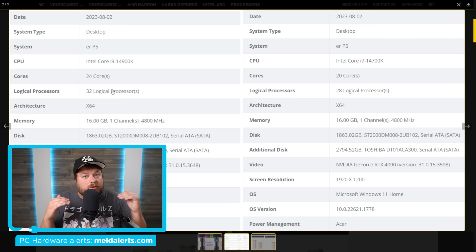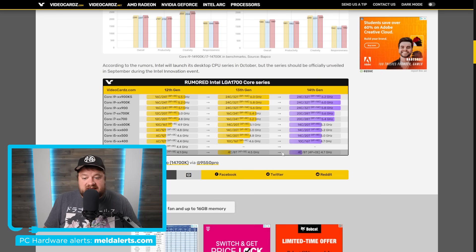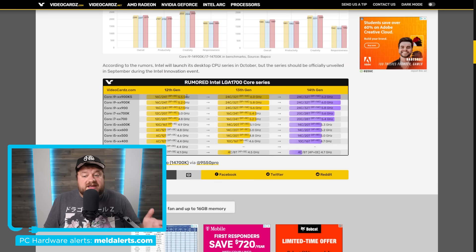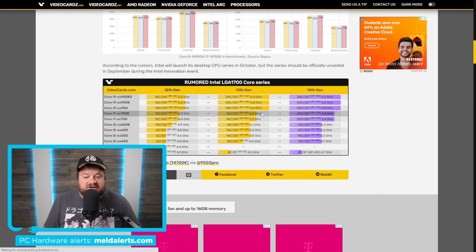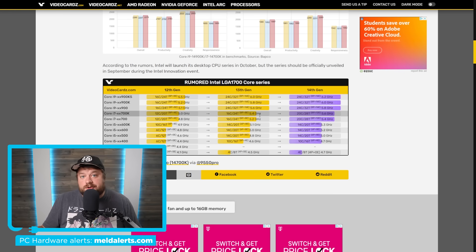So 24 cores, just like 13th Gen, will remain the maximum. With that said, at least a couple CPUs will be going up in core count, like the i7-14700K, which comes with 20 cores and 28 threads. Unfortunately, those will apparently be the only ones seeing a higher core count. All the way down to the i3 models, at least according to these leaks and rumors, the i3 models will remain the same — as well as pretty much everything up to the 900 series, except for those 700 series parts.